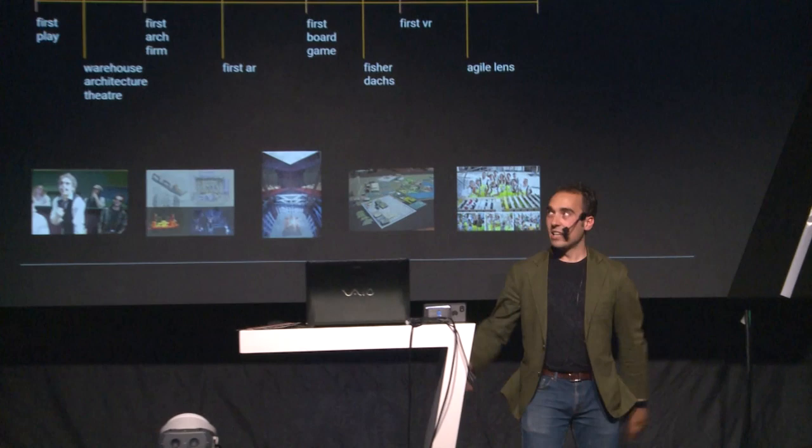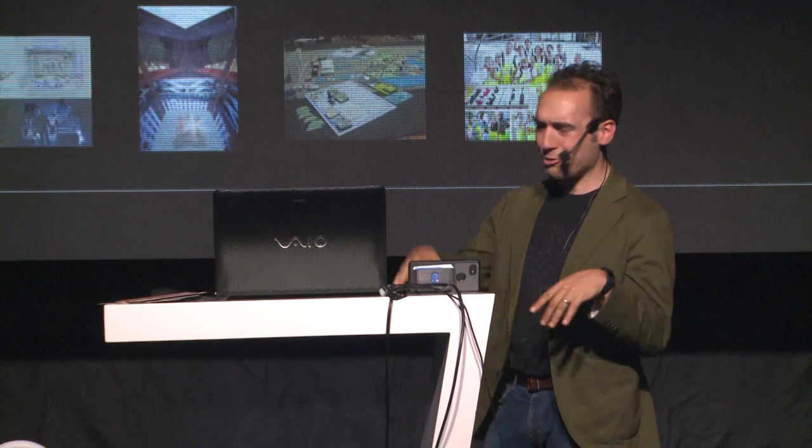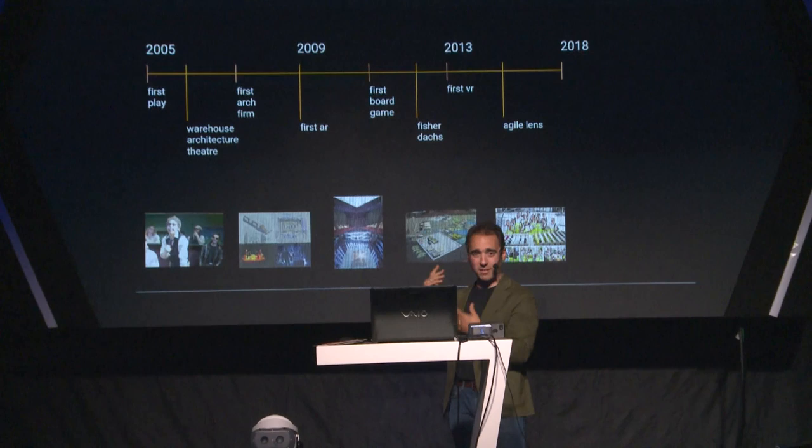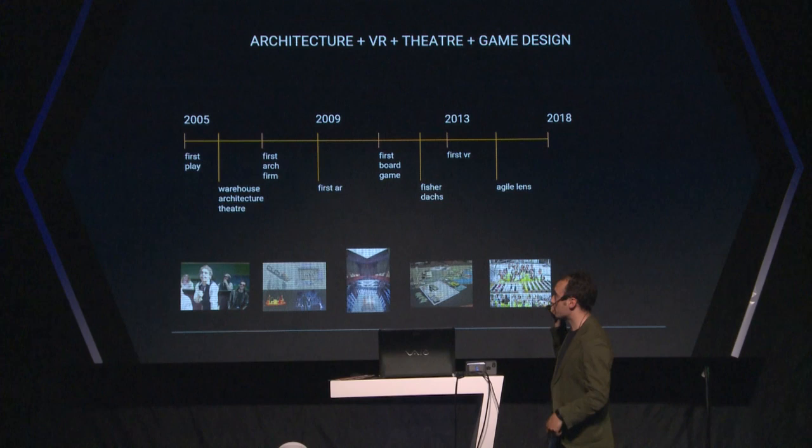Just a super quick background on me — I want to mention a little bit about my history because it will play into the stuff I'll be showing today. My first real passion was theater back in 2005. I wrote a play that had like a hundred light cues. It was a musical with a three-piece band and it was insane. I started a theater group in architecture school where we were just architects making theater, which was really cool. And then started working for proper architecture firms.